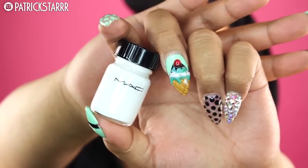Next I'm going to take this Gerard Cosmetics highlighter — I believe in the color Marilyn — and I'm just gonna snatch the nose. Come through, come through!